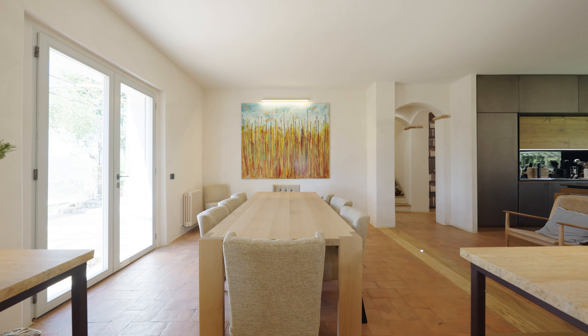The property we are seeing today is a charming villa immersed in its park and with a beautiful swimming pool. Are you ready to see it? Come with me.